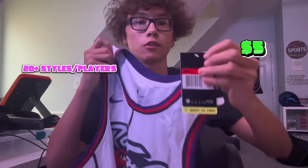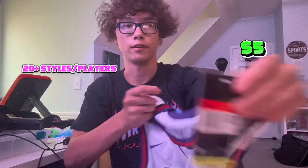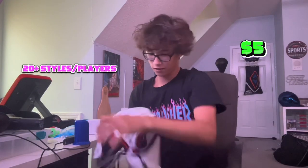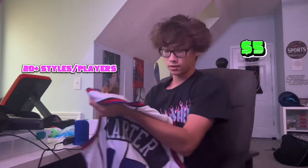Next we got this Vince Carter jersey. It comes with all the tags — the Nike tag — got it in large, men's large. Probably size up one or two. Vince Carter — it's pretty hard. Honestly the flaws I could really tell — this part is just a little lighter. I can just tell because I've seen so many of these jerseys. The NBA logo looks pretty good, the Nike sign looks smooth. Overall it looks pretty good.